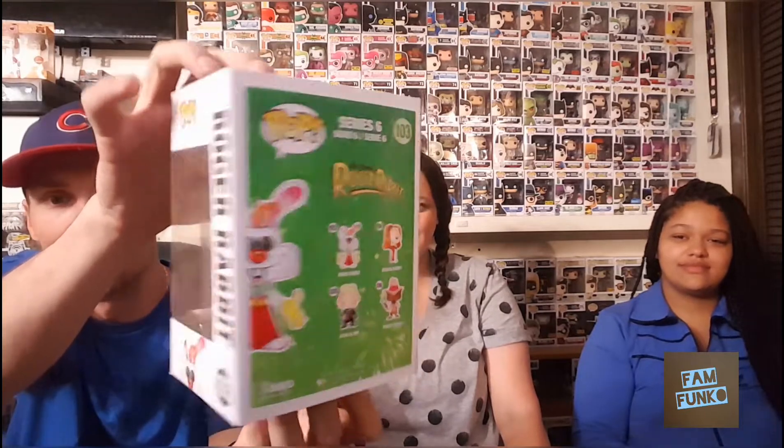For my animal pop I went with Roger Rabbit. Love this movie, love the look of this pop. He's a rabbit, so he's an animal. Such a good movie.